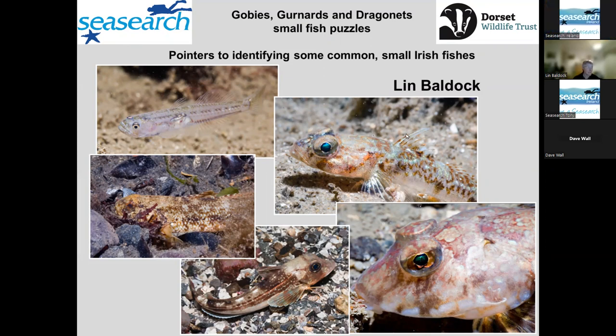Looking at gobies, dragonets — I know that Sea-Search Ireland had a project on identifying dragonets a few years back — and then gurnards seemed to be another group of fish that people have difficulty identifying. And if we start from the beginning.